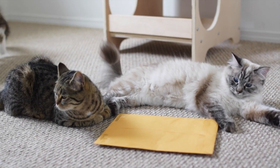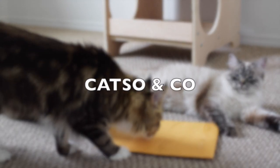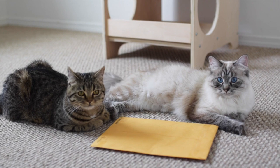Hello everyone! We hope you are doing well. For today's video, we're going to open up this package that we got from Katso & Co. Katso & Co sells handmade animal accessories and they offer worldwide shipping.